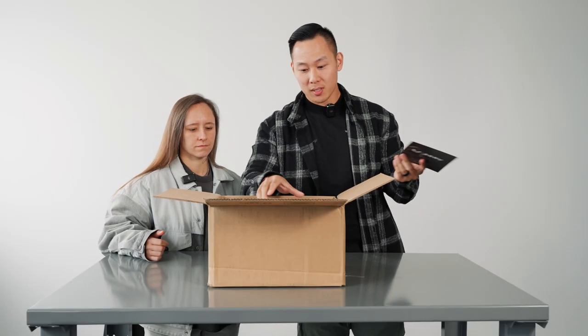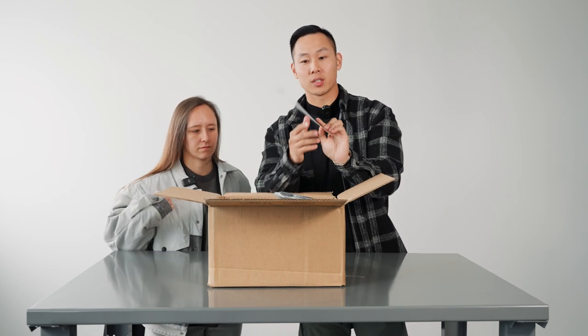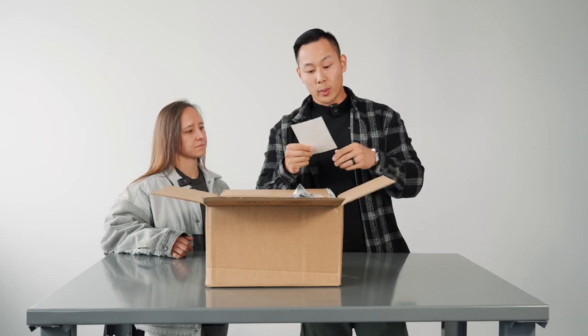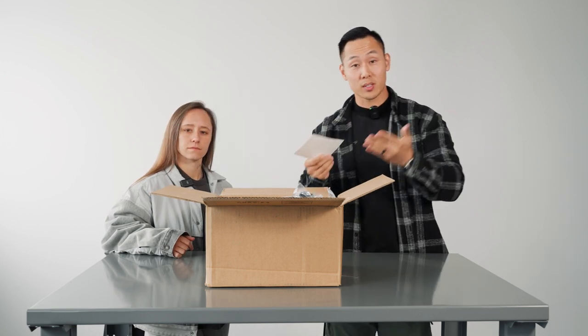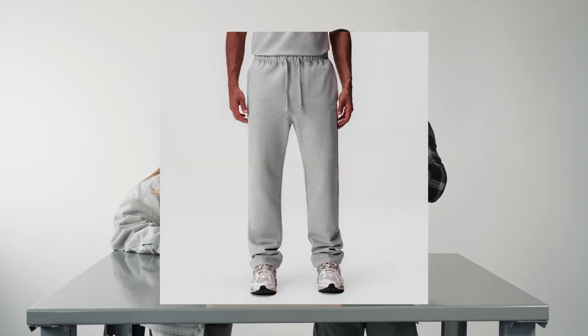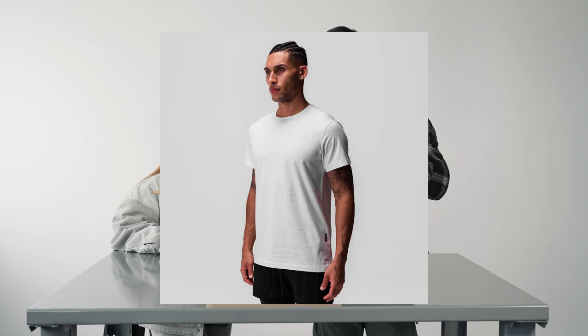So first thing you see in the box is a little welcome card that kind of tells the story of ASRV — huge fan of all the details. We got four items, which makes for a complete fit. We wanted to do one outfit because ASRV doesn't sell women's clothing, only men's. We got the Tech Essential crew neck, the Tech Essential straight-leg sweatpants, a ripstop insulated puffer vest, and a Tech Essential t-shirt.